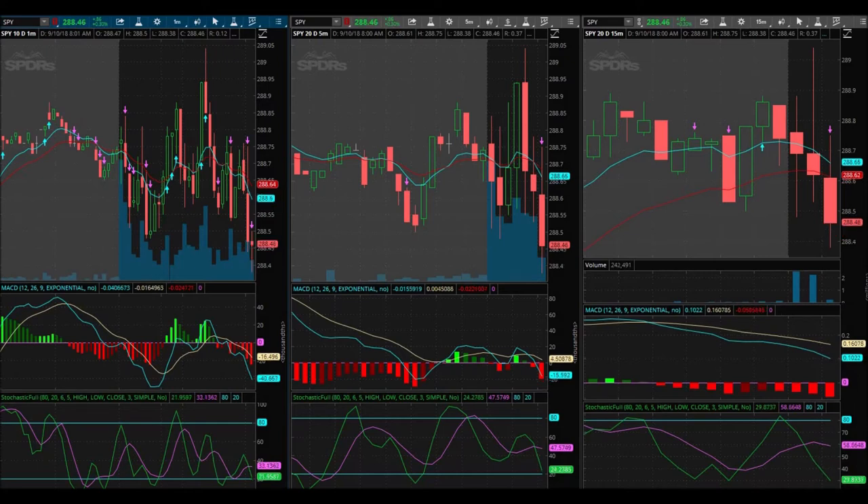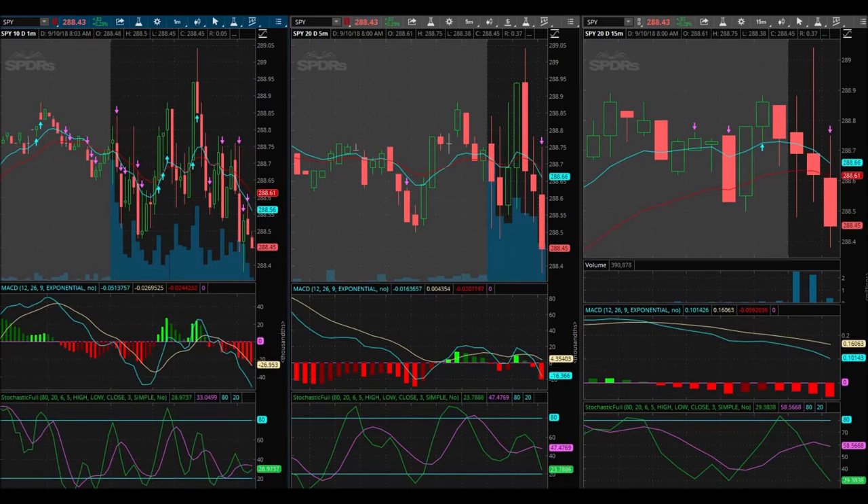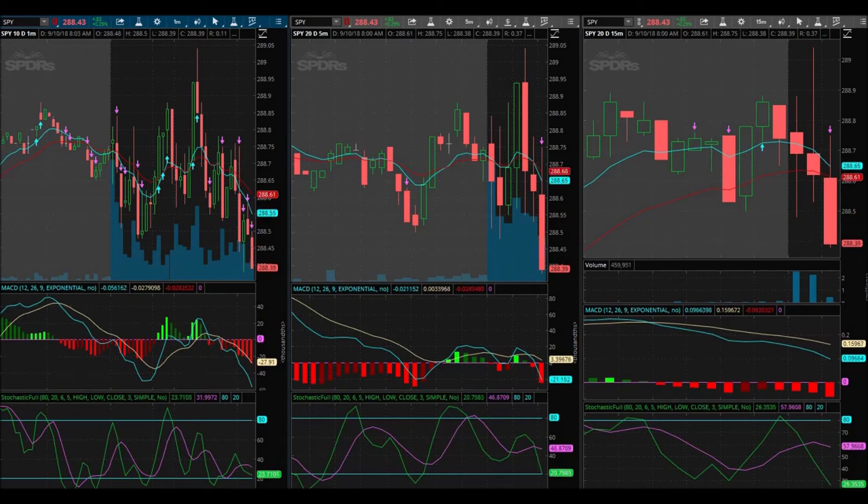We're looking at the $288.50 puts maybe? $288.50 puts that expire today. Okay, looks like I did buy the $289 puts that expire today at $0.72. I'm trading today's expiration and I'm going to cut my losses quickly. I'm looking for $0.07 gain, so at $0.72 that's $0.779.